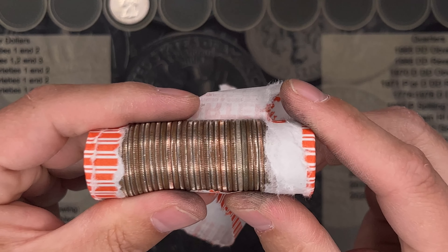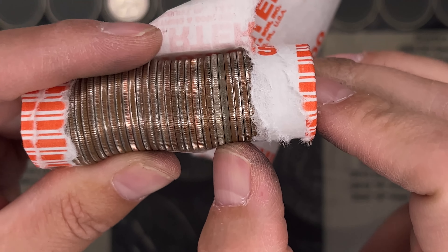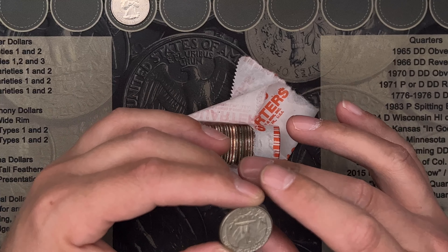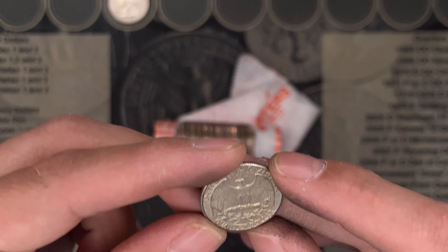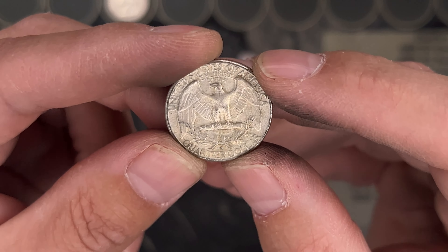This is roll number 50 — look at that edge. Unbelievable. A 1964 silver quarter. And it's a Denver.